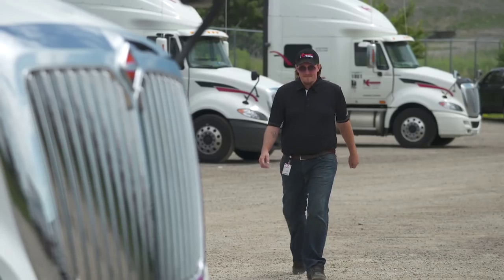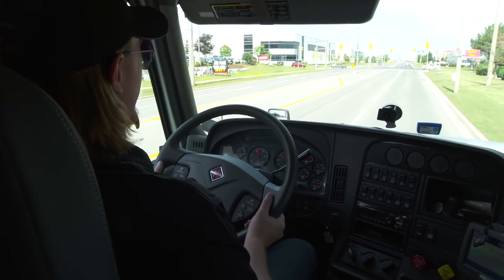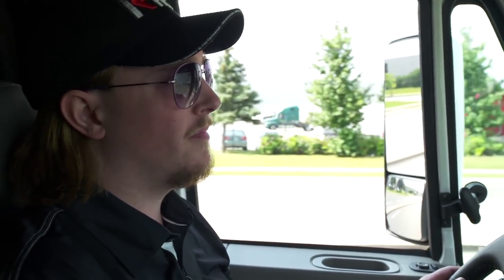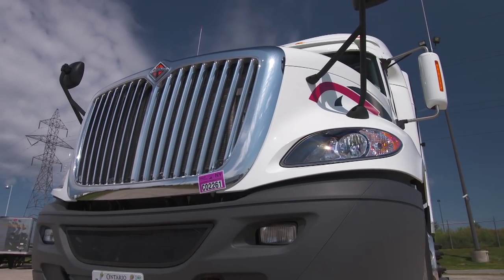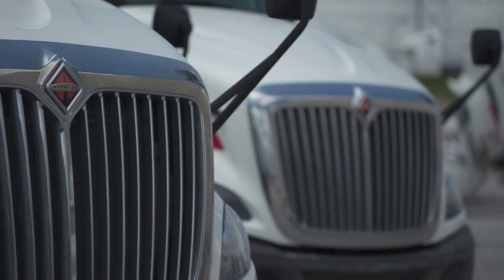We want to hire a driver at Crisca, give him or her a great working environment, and make sure they get home safely. We're very fortunate to have a strong team at International who supports us in that mandate. Whether it's forward-looking radar, collision mitigation systems, advanced braking technologies, or roll stability — International really brings us leading technologies within the safety space.